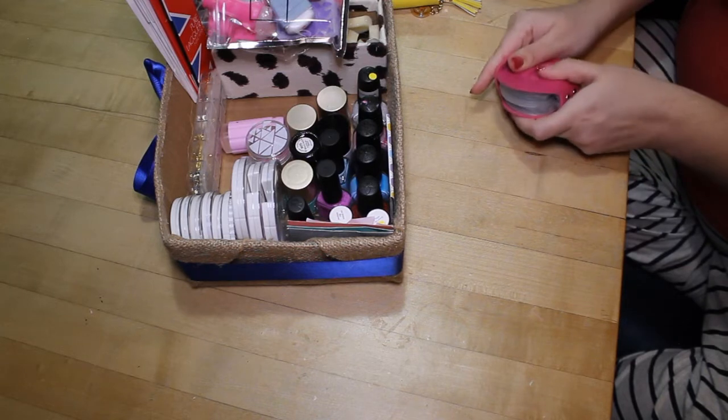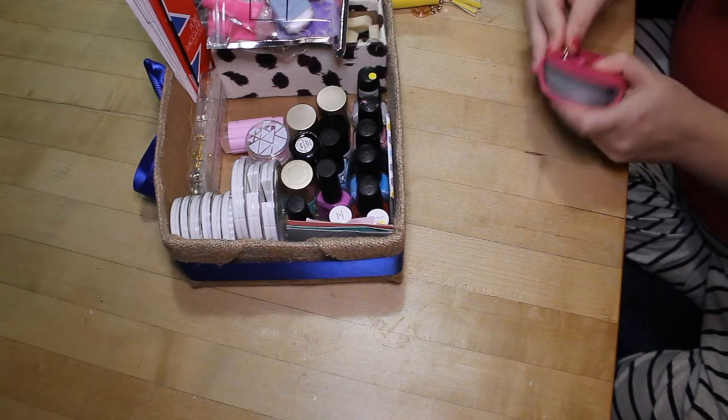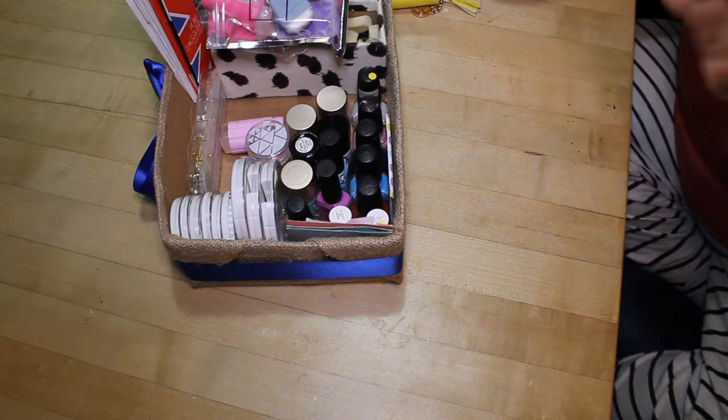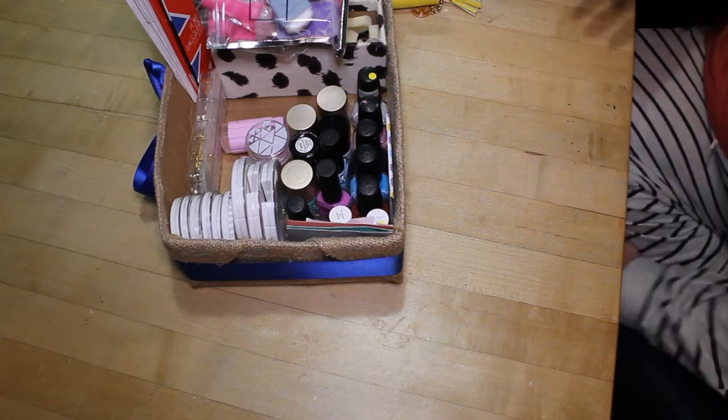If you're interested in a stamping plate tour, let me know and I'll film one. Even though I got rid of a lot of plates, there's still a lot here — just too many to show now.